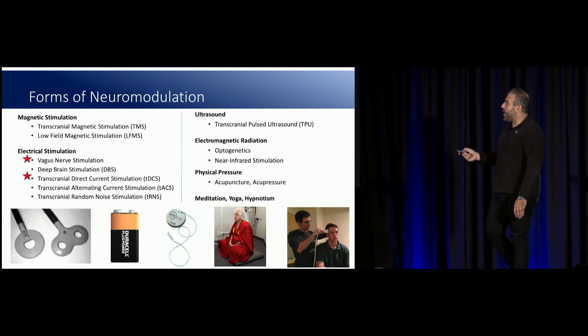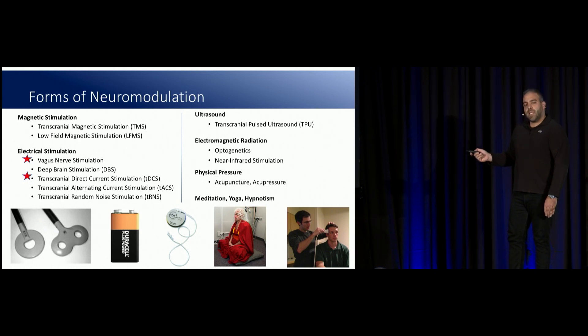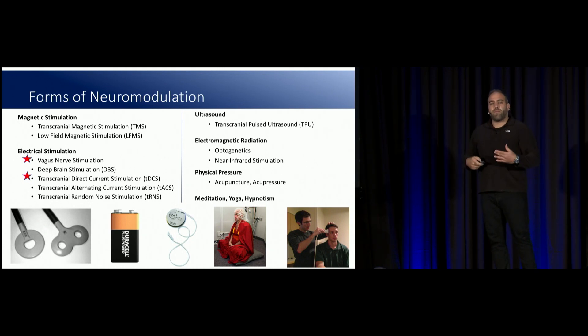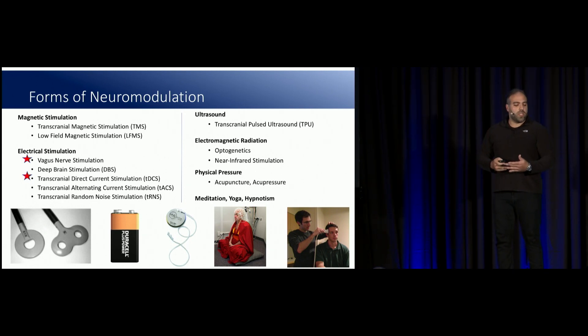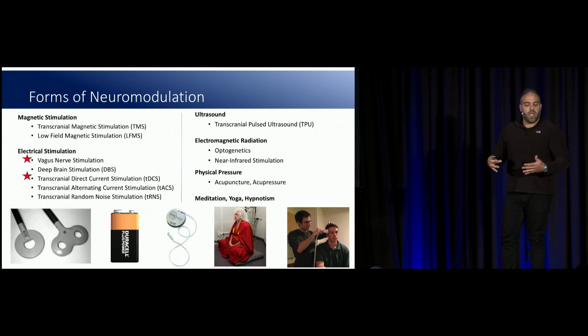Today we'll be talking about electrical stimulation. The most common is vagus nerve stimulation, but there are also other forms of TES — transcranial electrical stimulation — which are really mild in effect and very safe, being used in an at-home consumer space as well. We also have ultrasound, electromagnetic radiation, physical pressure, and meditation and yoga, which are forms of internal neuromodulation.